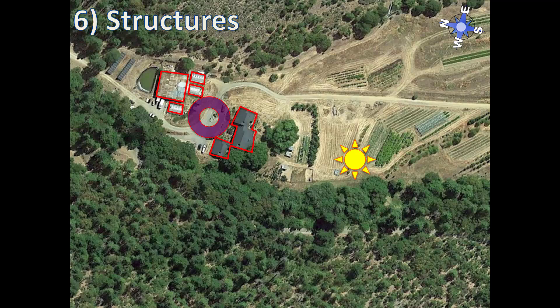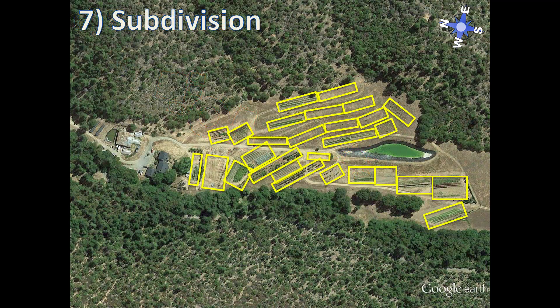Next on the scale is subdivision. This refers to how you divide the farm into management areas and where you might place fencing for the controlled rotation of animals. You can see that based on the water, access, and trees, we now have the farm subdivided into management blocks.